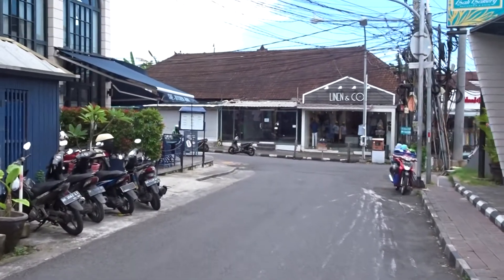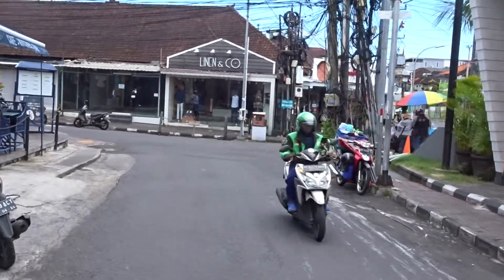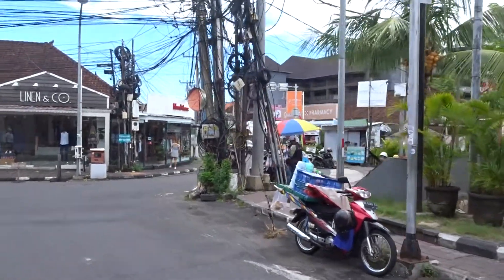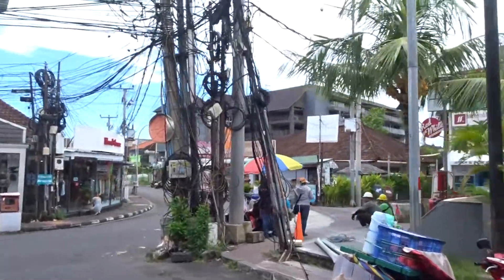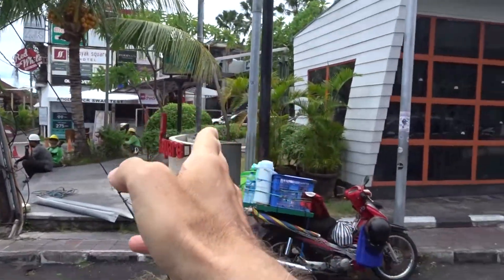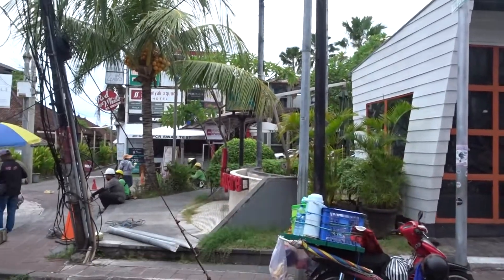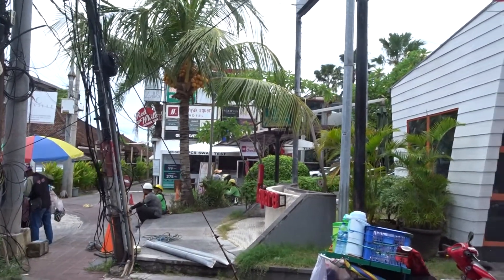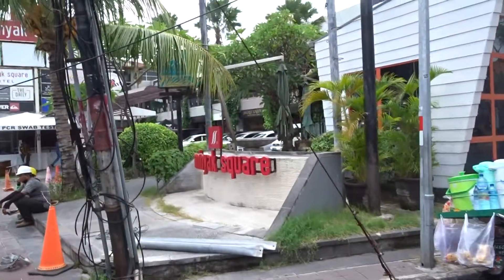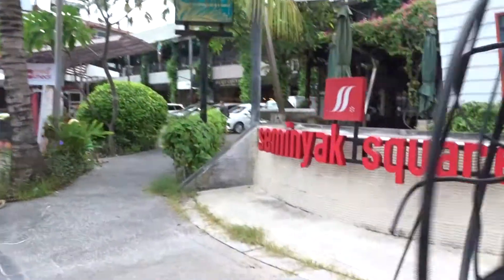Just over here to my right is Seminyak Square. And in here you've got a hive of activity — shops, cafes, bars, bookstores, bottle shops, money changers, surf shops, the whole shebang. That's Seminyak Square, which you can see just over here.